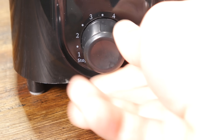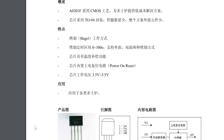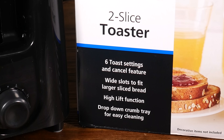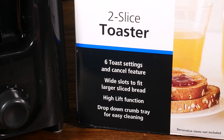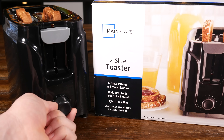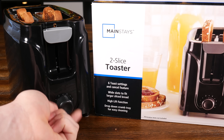Let's just get it out of the way that these numbers on the dial do not correspond to minutes. If the max time is 300 seconds, that's 5 minutes, not 6. So these are just arbitrary numbers. And funnily enough, the box suggests there are only 6 settings, when in reality there are probably 300, as this is not a 6-position switch — it is an infinitely variable potentiometer.